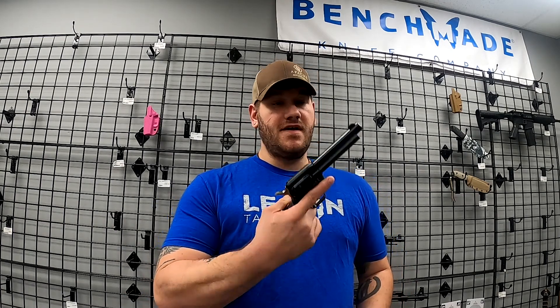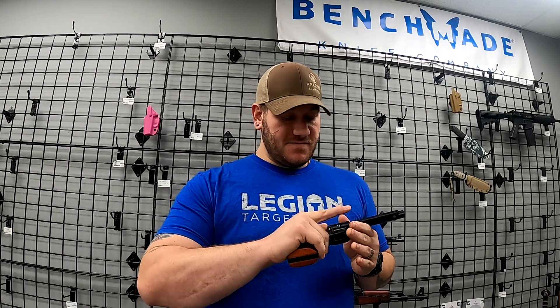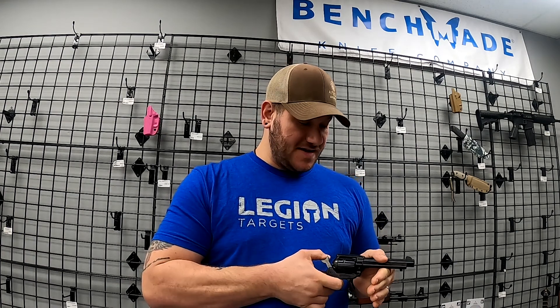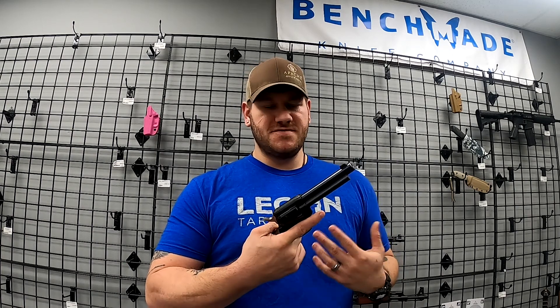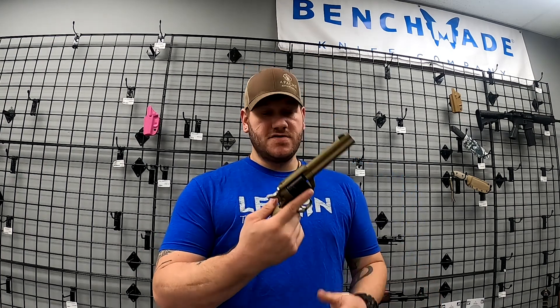We also got in a couple of guns that are just plain fun. This is a Heritage Rough Rider — this is the four and three-quarter inch barrel, .22 Long Rifle. These are a lot of fun. If you haven't played with one of these, you really should. They're great for getting newer shooters started on a handgun — six-round capacity, you have to cock the hammer each time which slows them down a little bit, and .22 is still not terribly expensive to shoot.